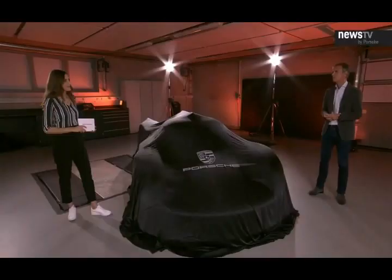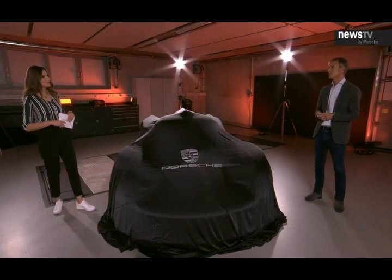I think this is a very good moment to unveil our first model because technology plays also a big role at this design study. It actually prevented this study from being developed further. So let's unveil our first design study, the Porsche 919 Street.